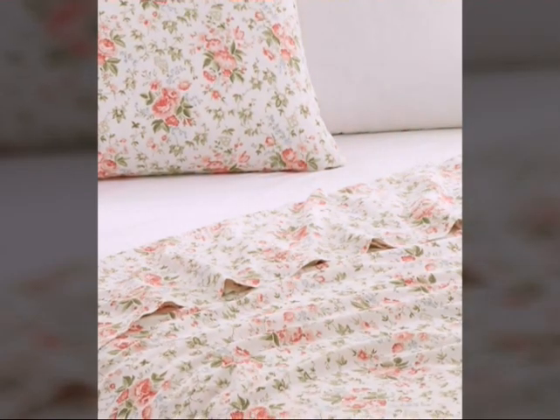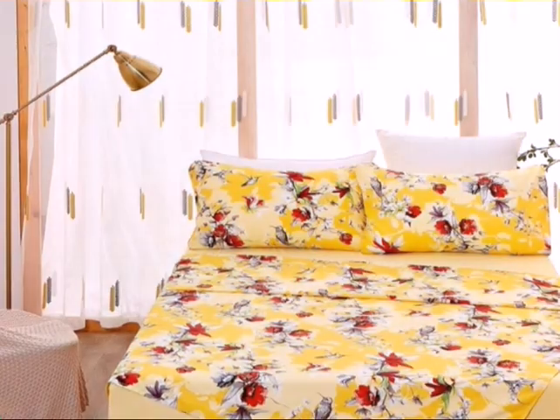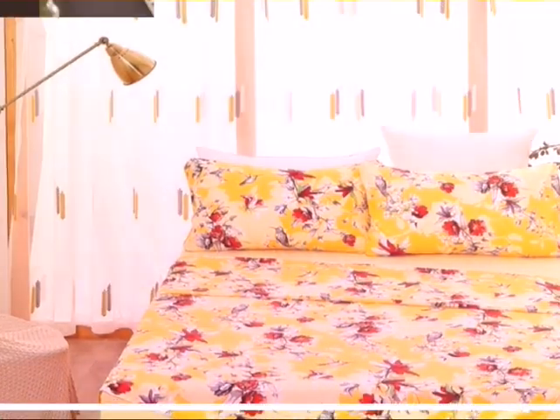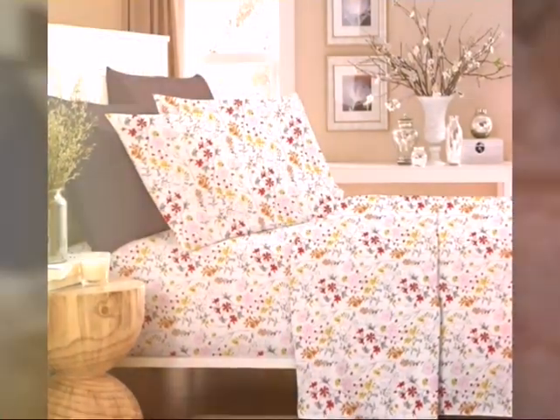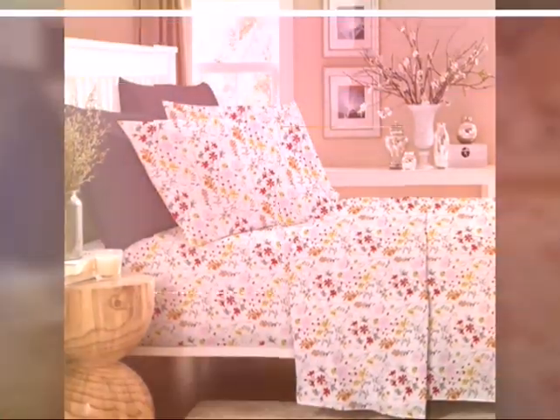Cotton print bed sheets are a delightful choice for adding charm and personality to your bedroom decor. Before I start, please subscribe to my channel and I hope that you will like this video. These bed sheets are crafted from high quality cotton fabric known for its softness, breathability and durability.